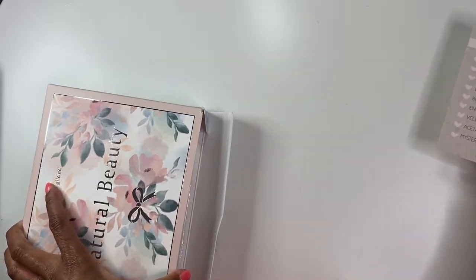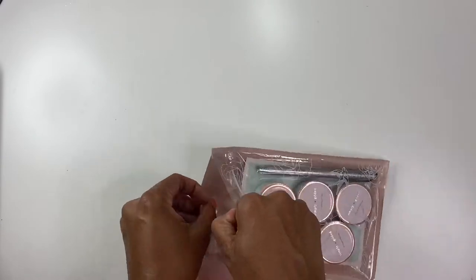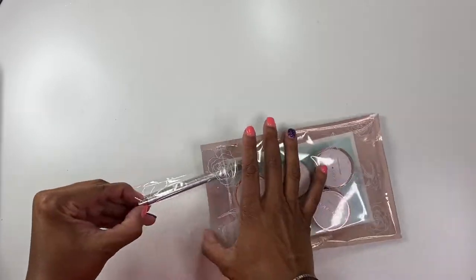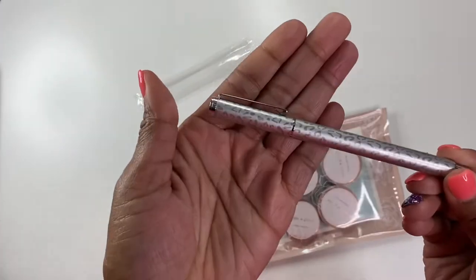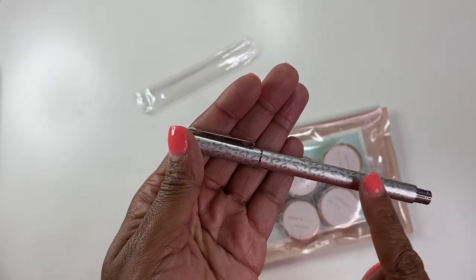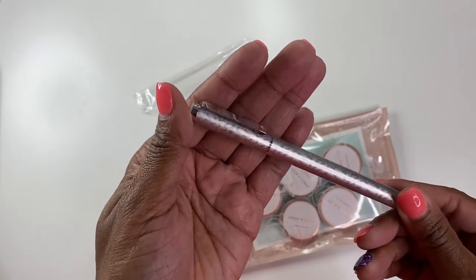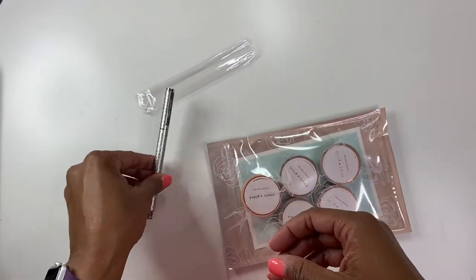Alright, let's start with the washi tape, the pen, and the journaling card. Look at the pen — it is that like leopard kind of print and it is silver with this taupey color accents. I love it, that is so pretty. I think this is gonna be my new everyday carry because it is gorgeous.